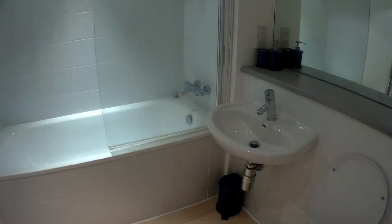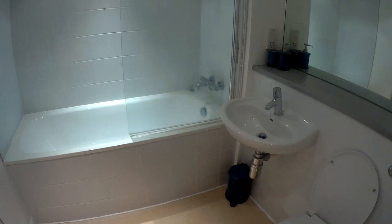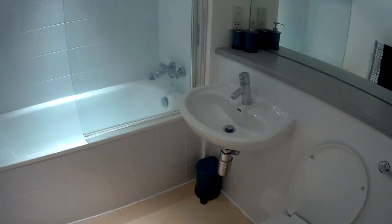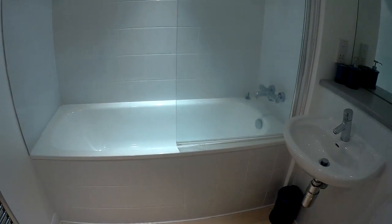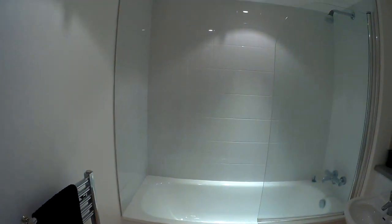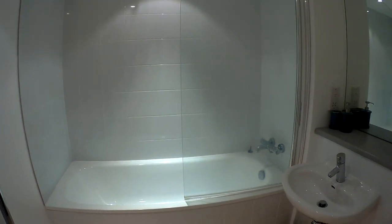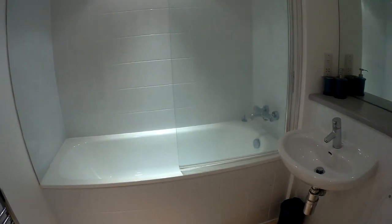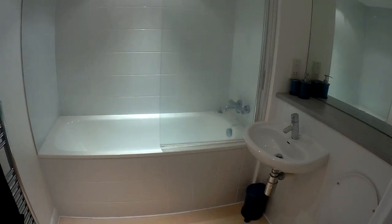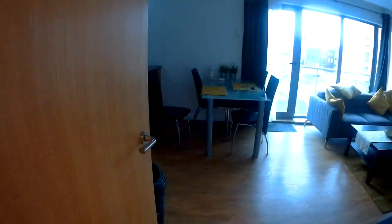Across the hallway and into the main bathroom — you've got a toilet, a sink, and a bath with a towel rail. It's very modern and very clean — a really nice bathroom.